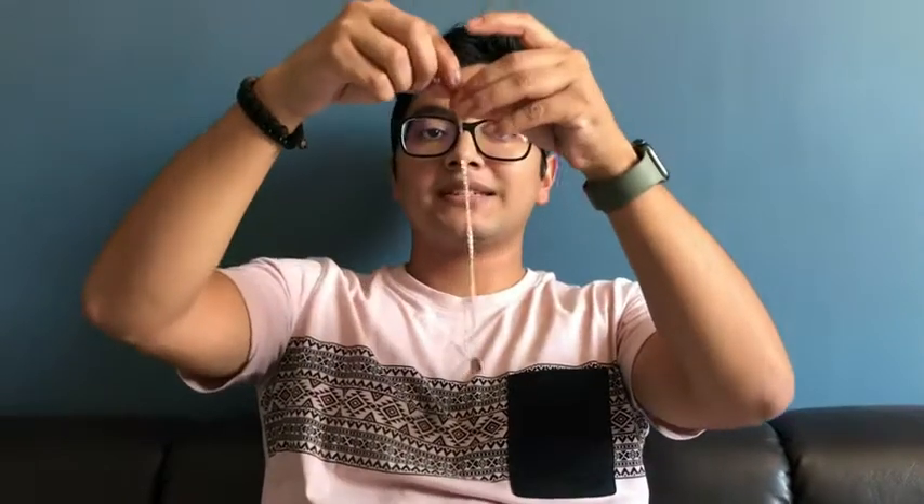Hi guys, my name is Marcus with WTI and today I want to show you guys this gold necklace coin. It's from DTJA, it's very nice, very stylish. As you can see, it has a little gold coin at the bottom. This is a women's necklace, so you can give this as a gift.